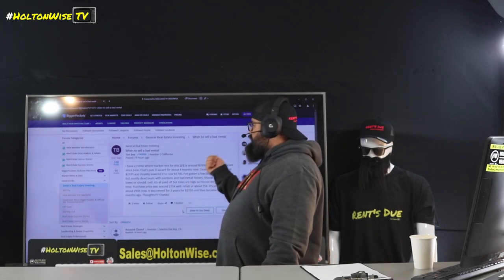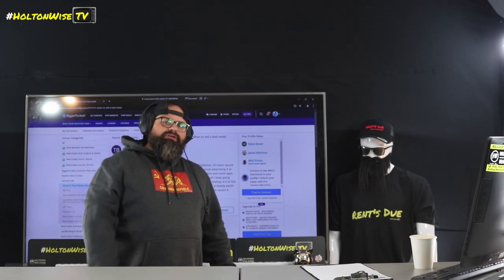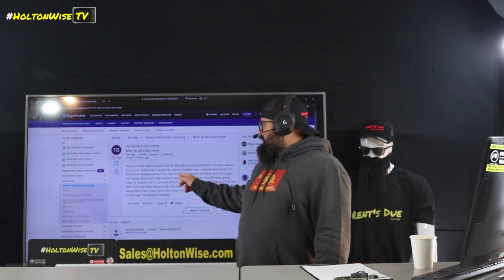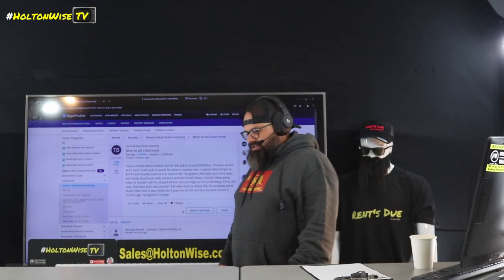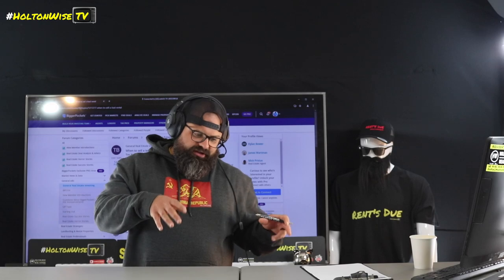It's possible he just got completely lucky with that tenant and has totally missed the mark on what market rent actually is. If you put out a unit for rent and you're not getting qualified applicants, and you've renovated it properly and it looks decent, the market will tell you what market rent is. He's had to lower it all the way down to $1,700 — maybe market rent really isn't that high in that particular location.